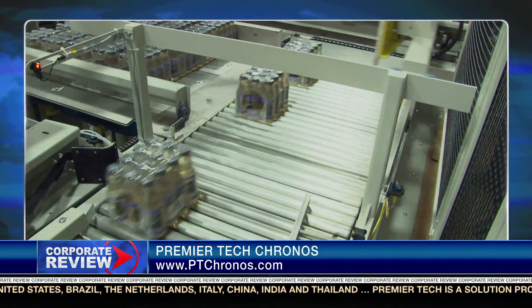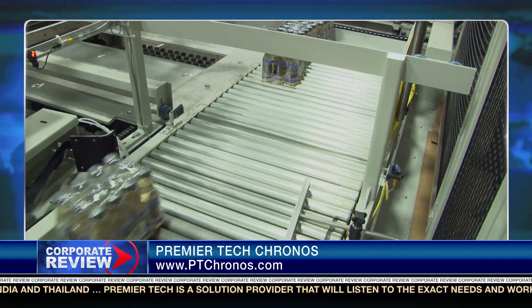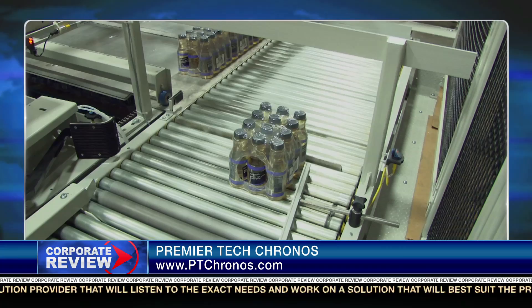Tim, what kind of speeds are conventional case palletizers able to reach? On the conventional side, you'll see rates typically ranging between 30, 40, 60 cases a minute. But at the high end, when you get into some of the applications in the brewery or the bottling industry, you'll see rates up around 180 a minute — very high-speed production lines.